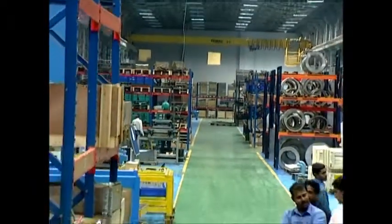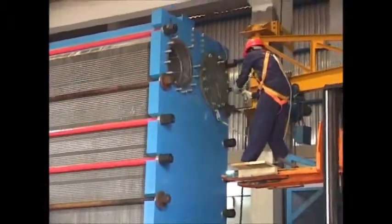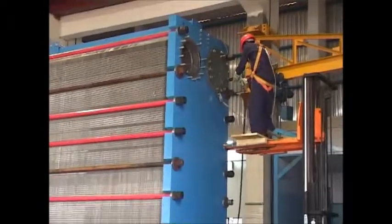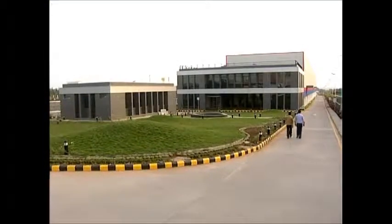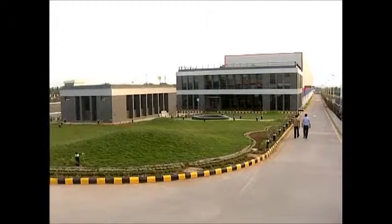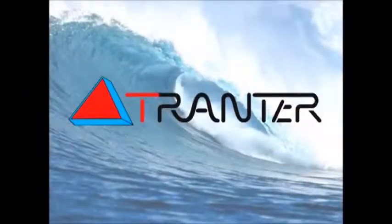The ultimate testimony of TRANTOR India's competency: one of the world's largest plate heat exchangers, capable of exchanging 20 million kilocalories per hour of heat, has been built here. So when it comes to heat transfer applications, you can rely on the experience of TRANTOR. Welcome to a reliable partner — TRANTOR.